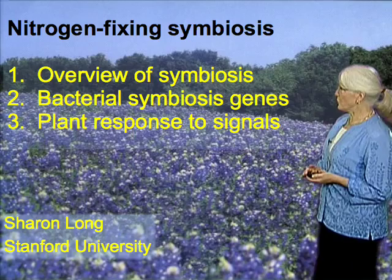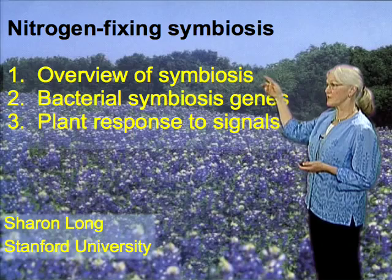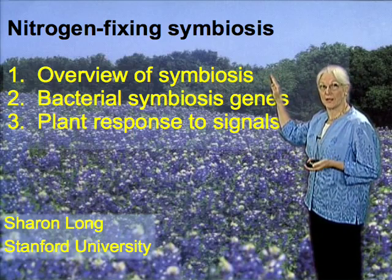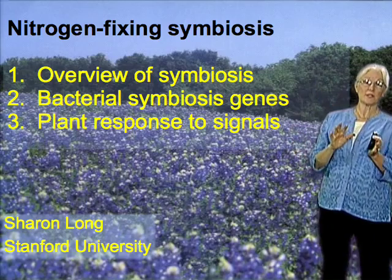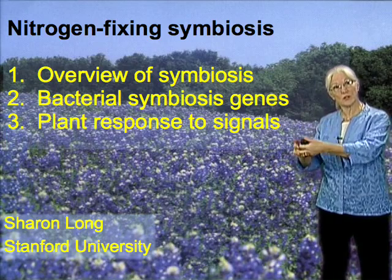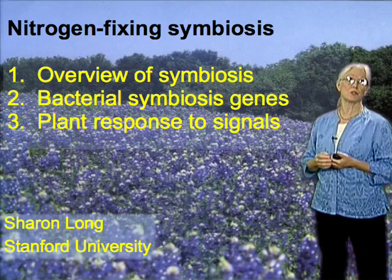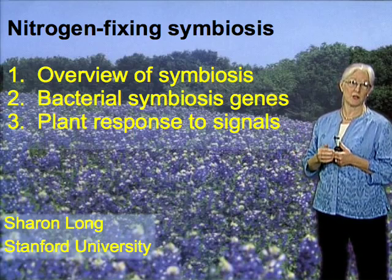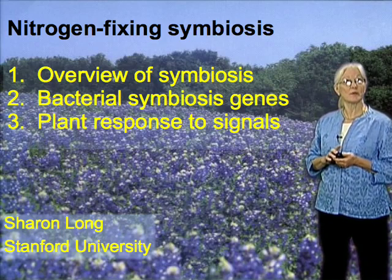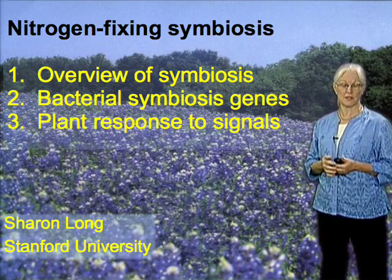I'll have three topics overall. First, I'd like to give you an introduction to the nitrogen-fixing symbiosis, in particular between rhizobium and legumes. I'd then like to focus in my second segment on the bacterial genes used for the response to the plant and for the bacteria to provoke the plant to make a home for the bacteria once they invade. And in the final segment, I'd like to tell you some of our new research on how the plant responds to the signals that come from the bacteria.